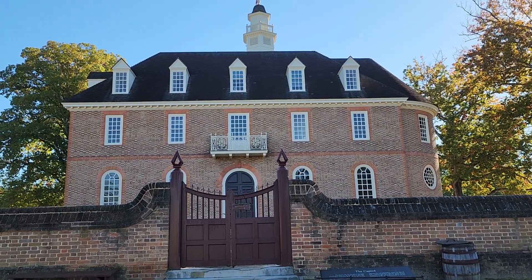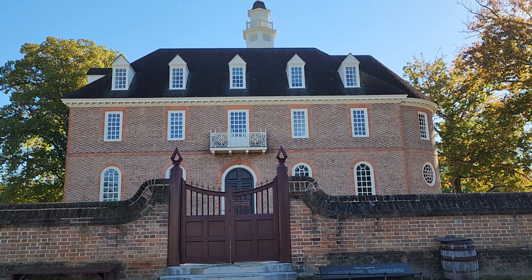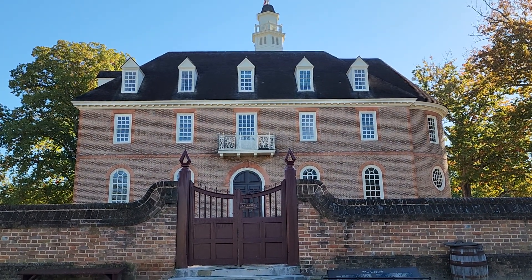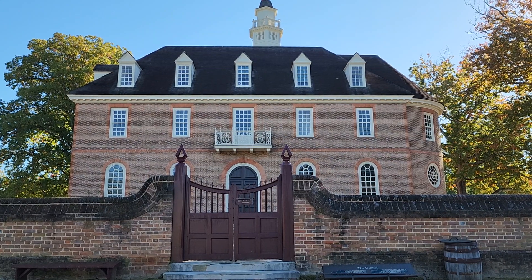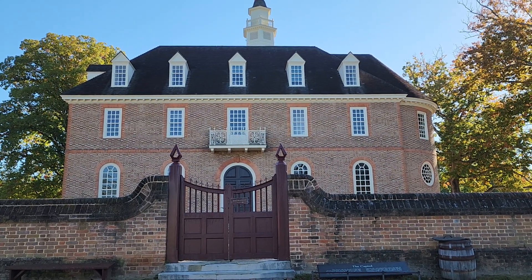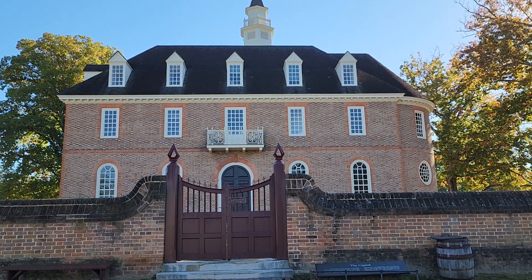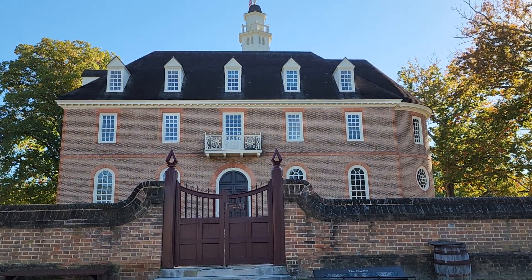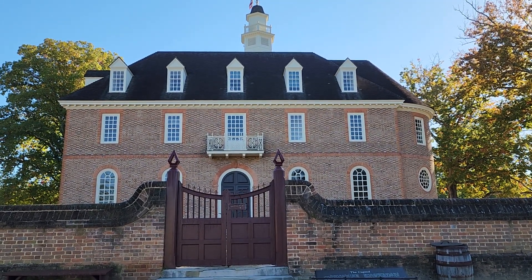Good morning my friends. Rick and I are on vacation and we are visiting Colonial Williamsburg in Virginia. We've had a couple days here and we're so enjoying it, and I just wanted to share a little of this with you.